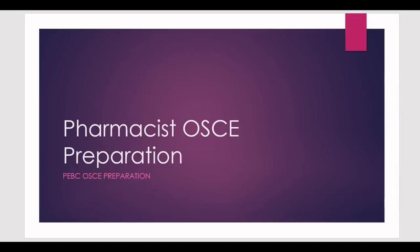Hello everyone and welcome to my channel. In today's video I bring you another case that is very common in the pharmacist OSCE exam with PEBC in Canada, or for any OSCE exam. This is a very common case, so hopefully those of you who are preparing for the test will benefit from today's video.